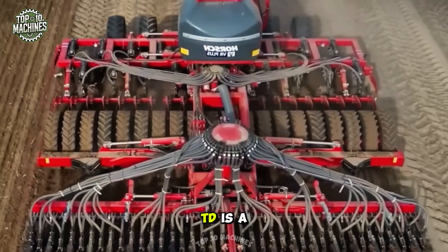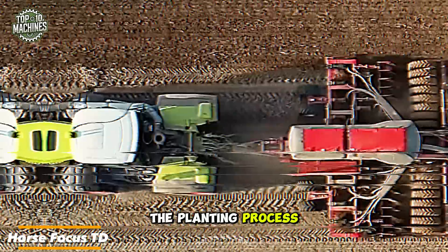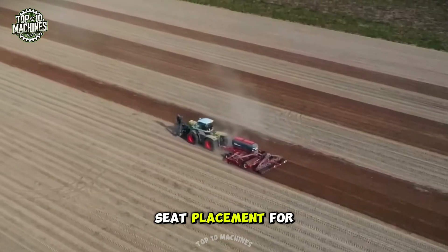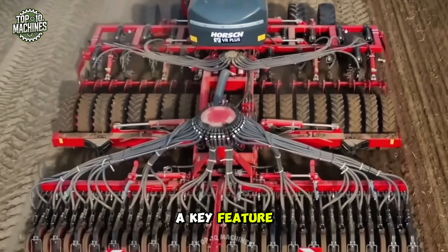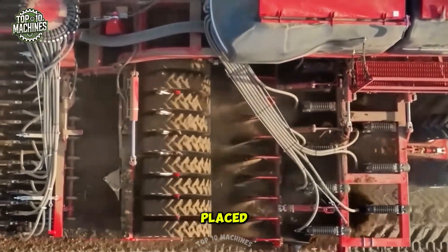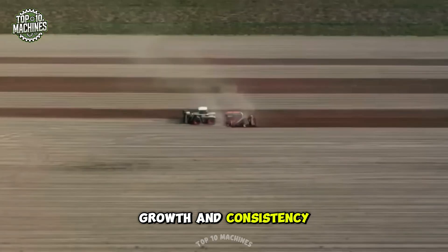The Horse Focus TD is a cutting-edge universal seeder designed to streamline the planting process for various crops. Equipped with advanced technologies, it enhances efficiency and helps optimize seed placement for better yields and increased productivity. A key feature of the Focus TD is its precision seeding system, which uses an accurate metering unit to ensure that each seed is placed at the optimal depth and spacing, improving overall crop growth and consistency.